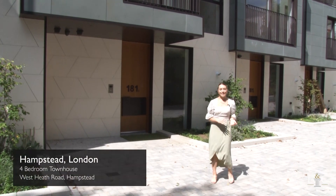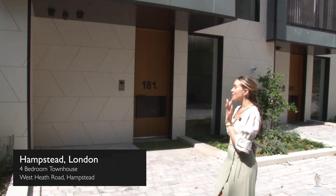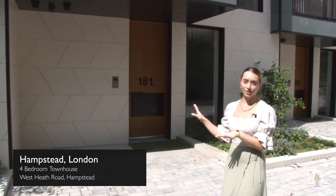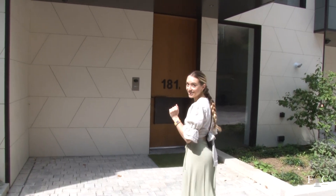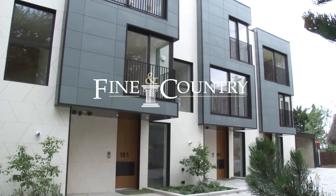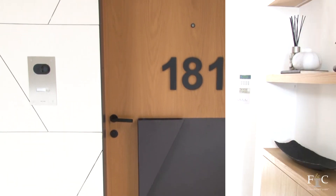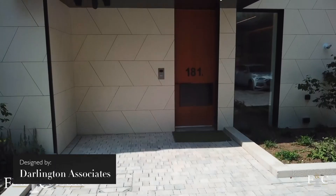Hi, welcome back, it's Fenella here and I've been invited by Fine & Country to this modern four bedroom townhouse which is in the heart of West Hampstead in London. I'm really excited to have a look around. This contemporary home was designed by a team of internationally renowned architects from Darlington Associates.